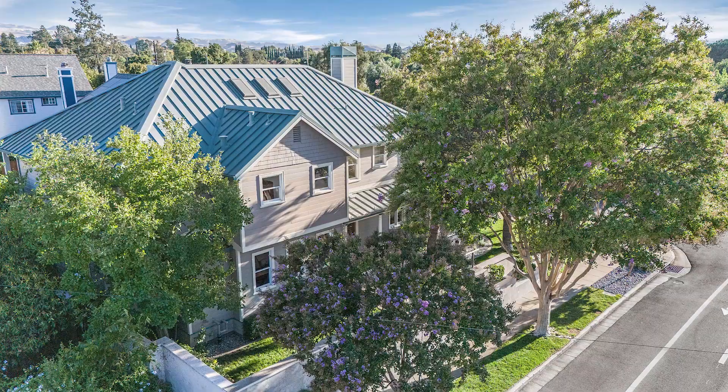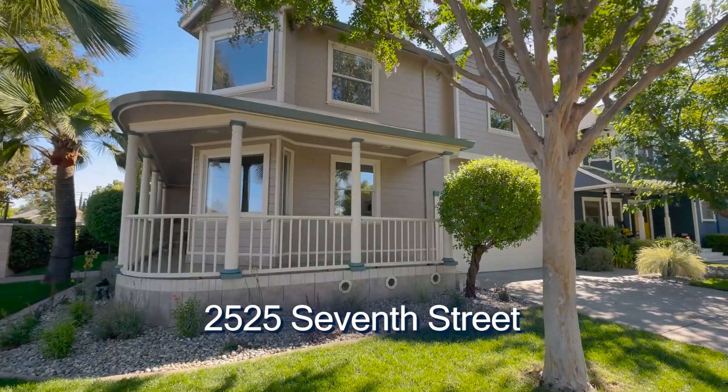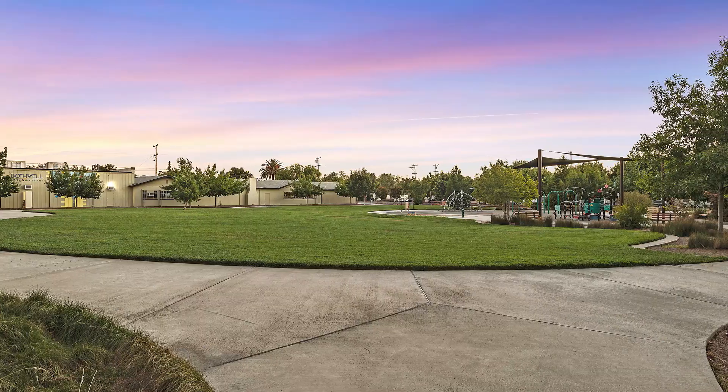Step inside the timeless elegance of this Victorian-style masterpiece crafted in 1990. Welcome to 2525 7th Street, located in the heart of downtown Livermore across from Bothwell Park.